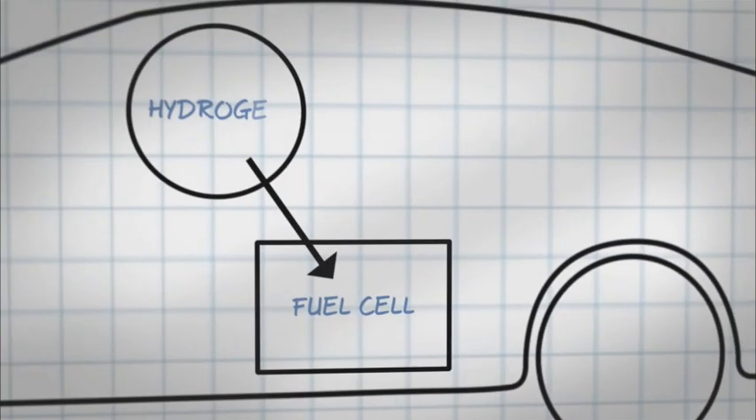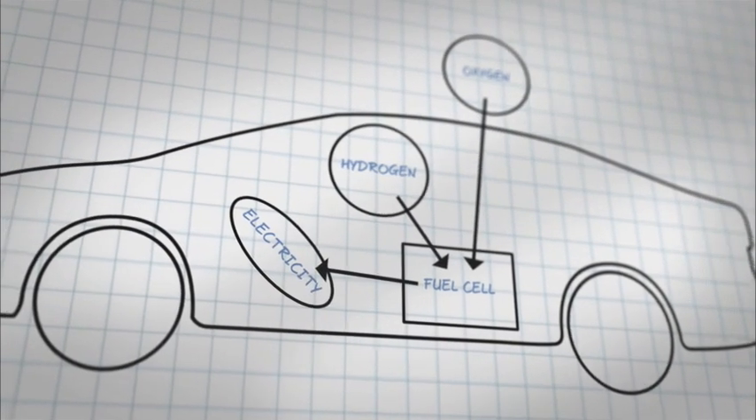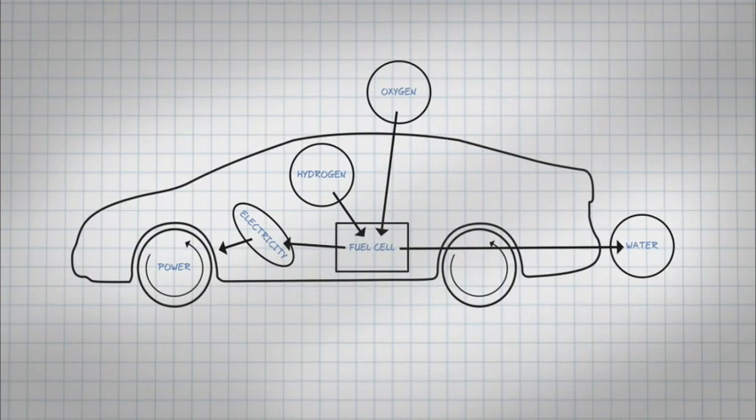The fuel cell works by combining hydrogen from an onboard tank with oxygen from the air to create electricity. This electricity is then used to drive a motor, which powers the car. The only by-product is water, which is released as vapor.